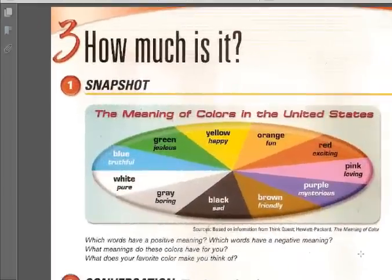Hello there and welcome to another video. In this video we are going to see unit number 3 — How much is it?